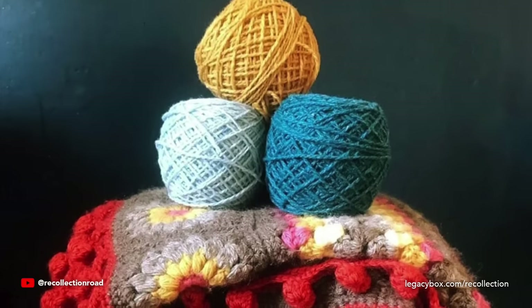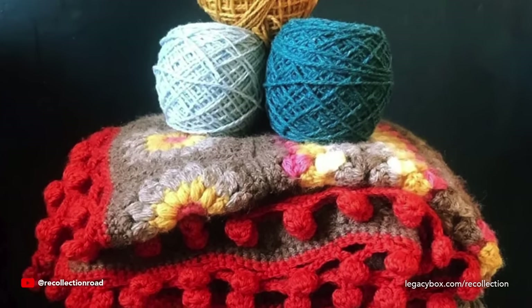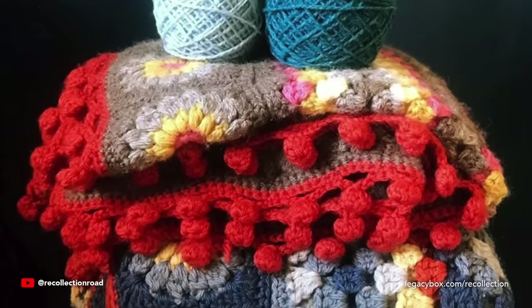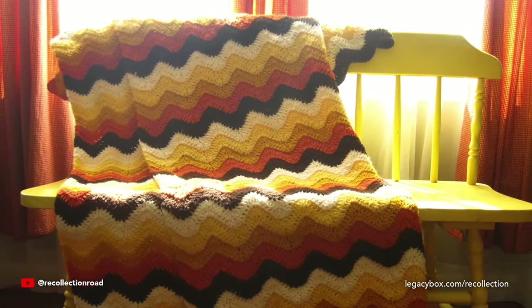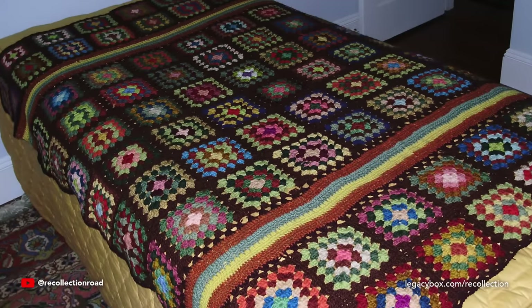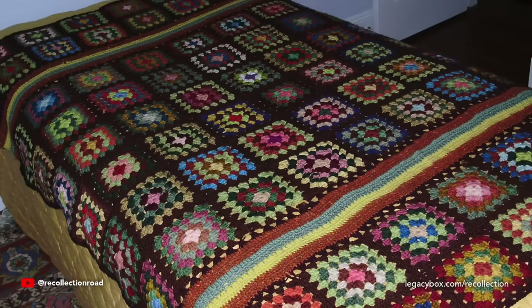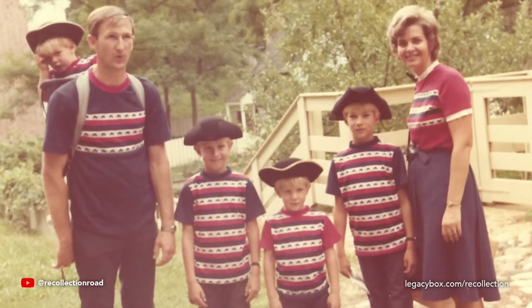How many of these crocheted blankets did you own in the 1970s? For many households, these scratchy blankets were not only used to dress up the back of a couch — crocheting was also a popular hobby during this time, which is probably why you had so many in every room. The most popular design was something called a granny square blanket, which added a splash of color to any earth-tone 1970s living room.